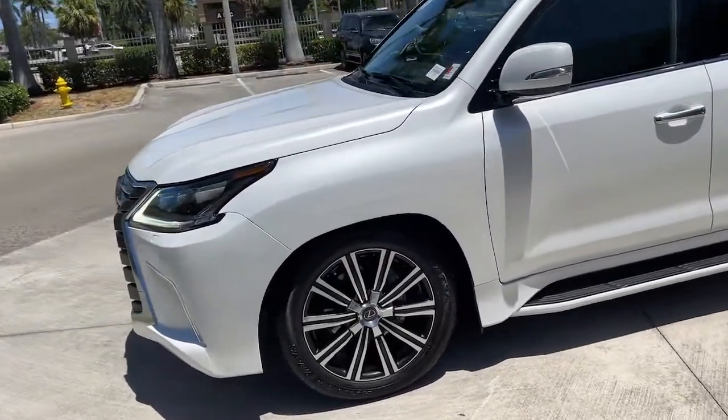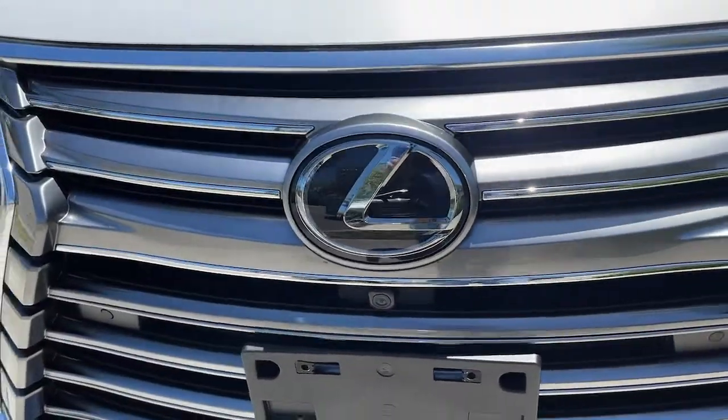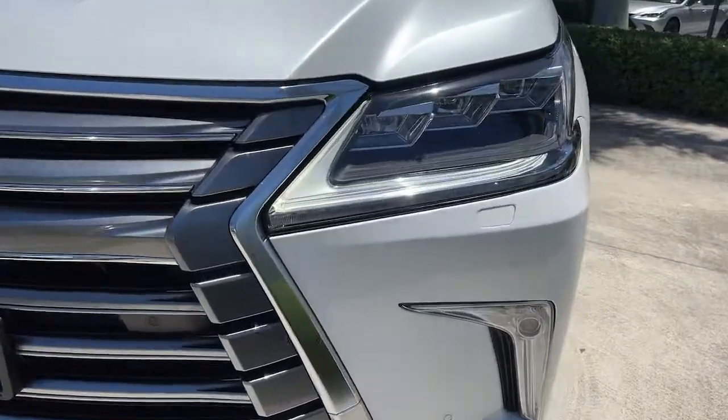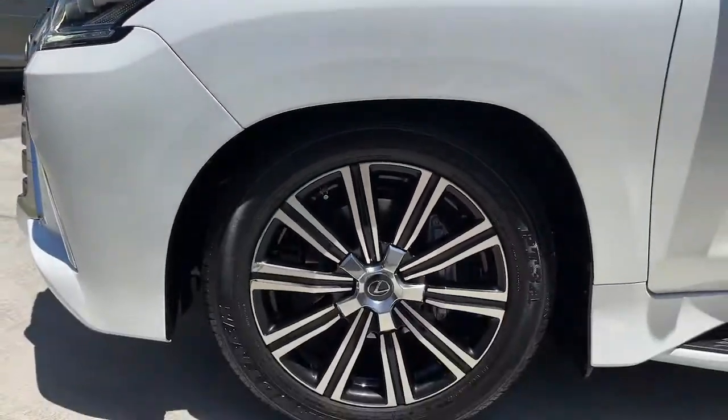The following are some of this vehicle's highlighted options: navigation system, keyless entry, sun moonroof, fog lamps, electronic stability control, seat memory, running boards, intermittent wipers, universal garage door opener, trip computer.